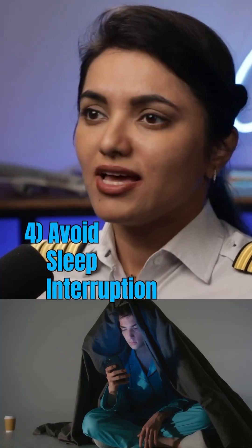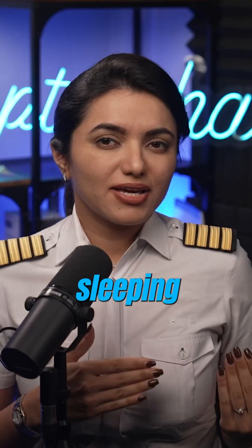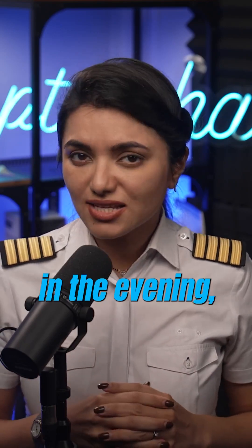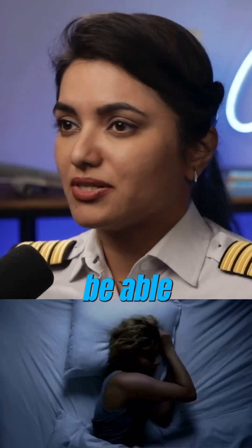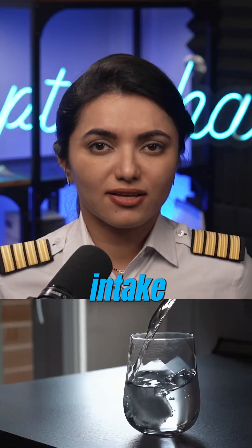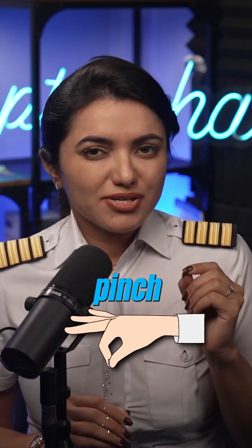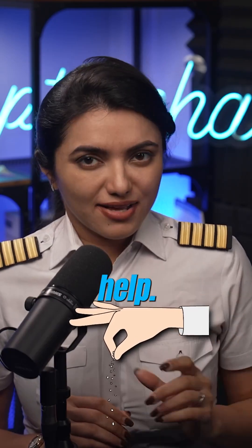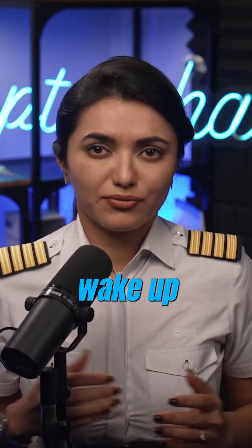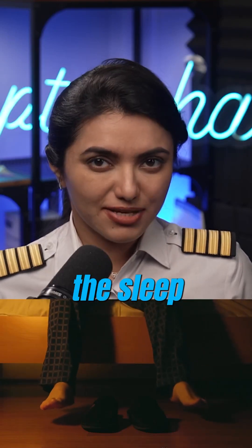Avoid sleep interruption. If for any reason, after sleeping at 4:30 in the afternoon, I wake up at 6 in the evening, I know I'm not going to be able to sleep again. And hence I avoid fluid intake 2 hours before bed. Having a pinch of salt right before bed can help — this increases water retention so you don't have to wake up in the middle of sleep to pee.